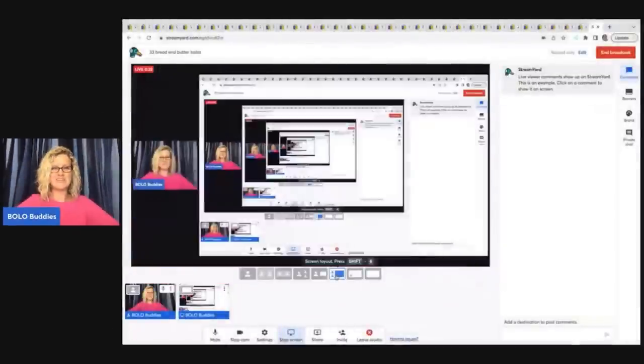Hey Bolo Buddies, thanks for watching. In this video I'm going to talk to you about 33 bread and butter bolos, items that I sourced cheap and I sold for $35 or less on eBay. I'm going to tell you where I got it, what I paid for it, and what it sold for. I think some of these may surprise you a little bit. I have a tendency to bundle items and I pick things up in bulk lots and sometimes I don't even know what I'm getting, but I will list it just because. So let's check out what I sold here.